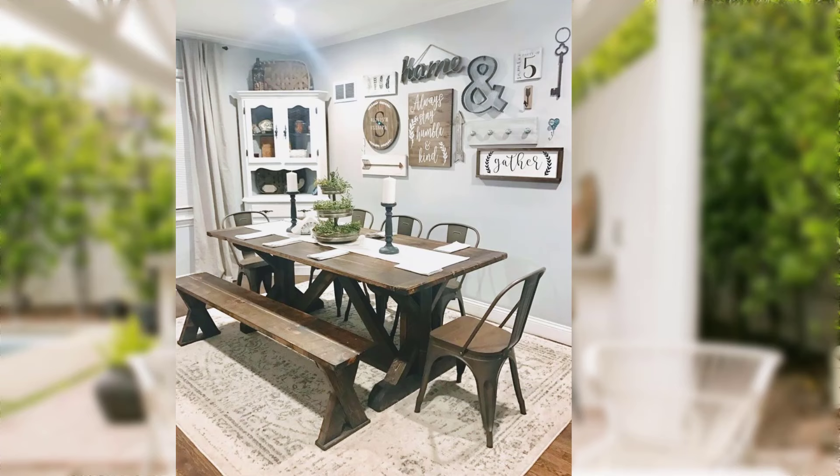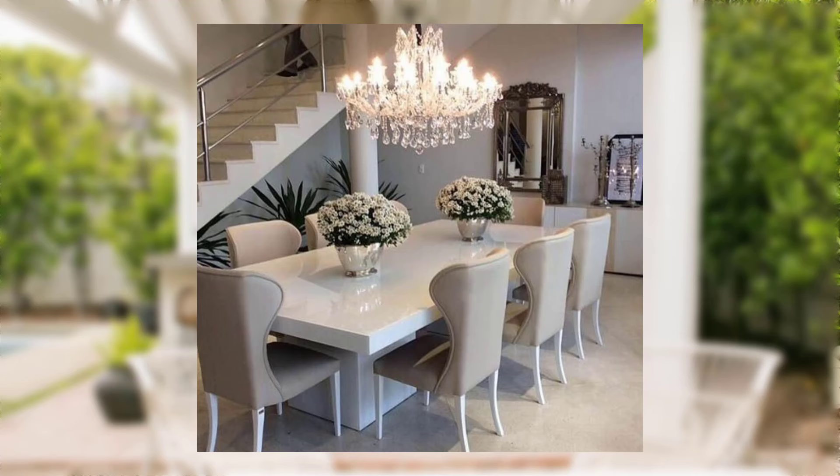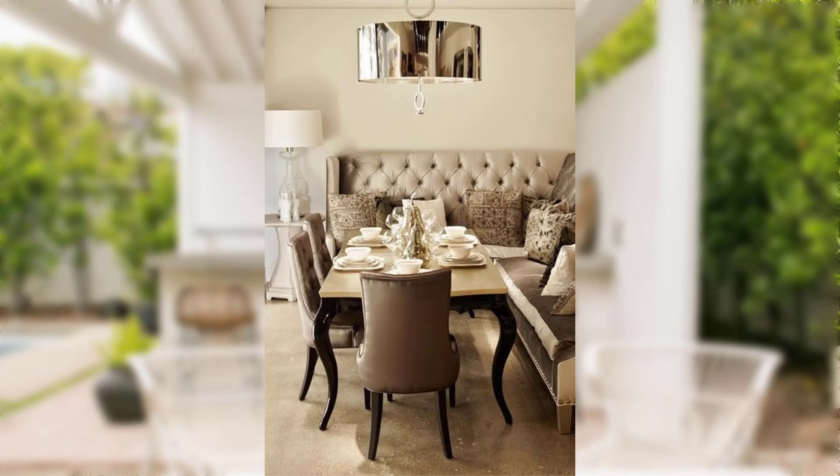Tip number five: rearrange and declutter. Sometimes the most effective way to transform your space is by rearranging and decluttering. Move furniture around to create a fresh layout and eliminate items you no longer need. A clutter-free space automatically feels more inviting and spacious.